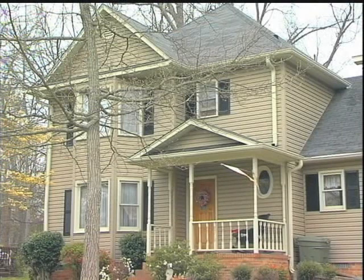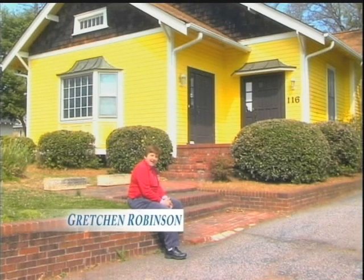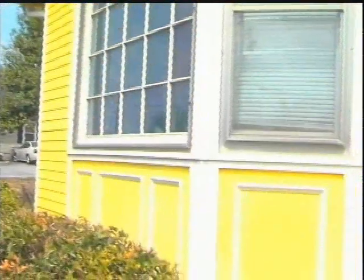We get compliments all the time on how it looks, and I've got neighbors requesting information because the product has done so well here. This is my yellow house — it is the color I wanted. My house had a lot of character and I wanted to keep it that way. I looked at all kinds of siding companies and they could not give me the color, much less the trim work I wanted.